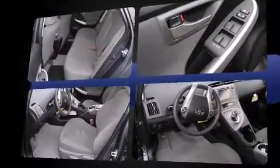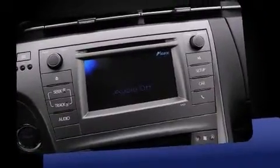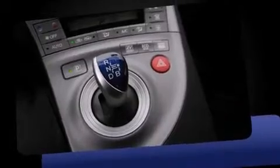Toyota paid particular attention to efficiency and practicality with the following features: delay off headlights, a rear window wiper, a trip computer, power door mirrors and heated door mirrors, remote keyless entry, and one-touch window functionality.